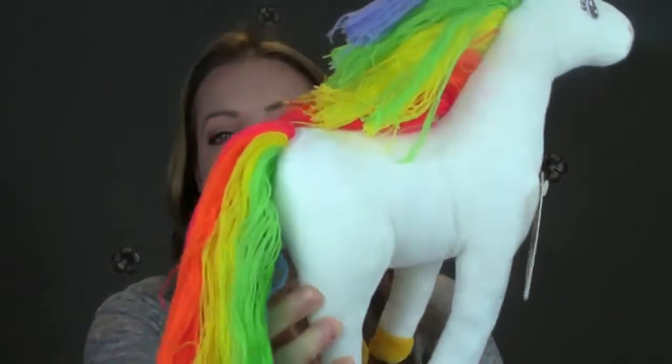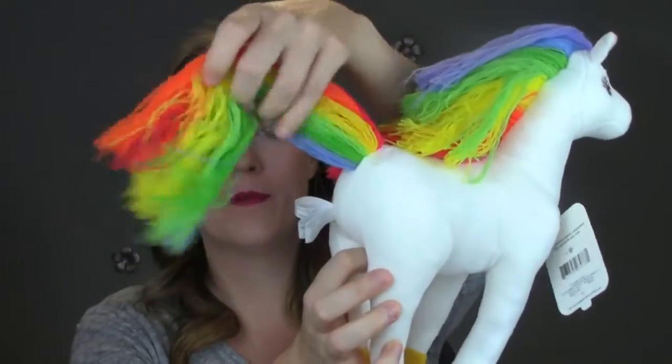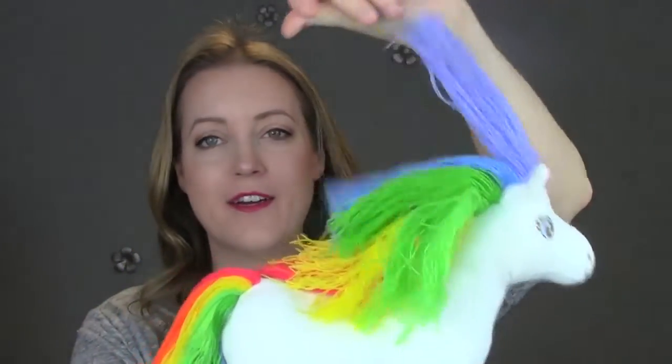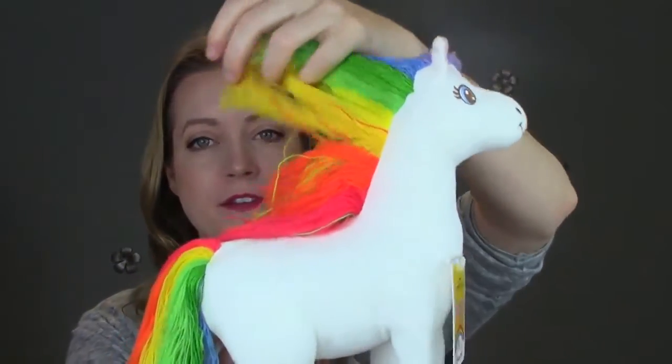The first thing is the Rainbow Brite Starlight Horse. How cute is that? I totally wish I had one of these as a kid. I love Rainbow Brite and it's so rainbow — it's just a plush horse that's got all the different threads of the rainbow on it. It's about this big and this is the one that my kids wanted the most.